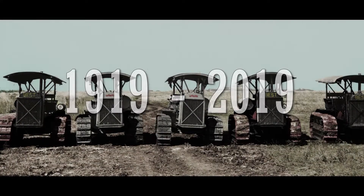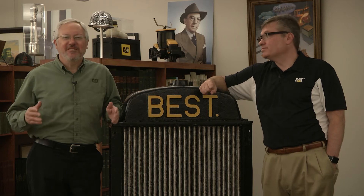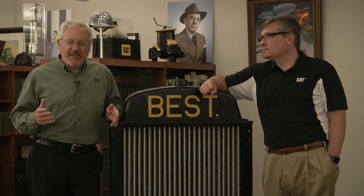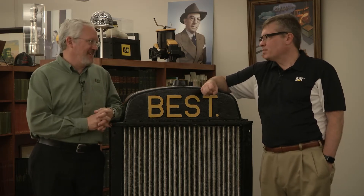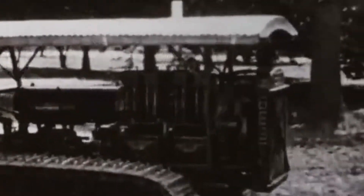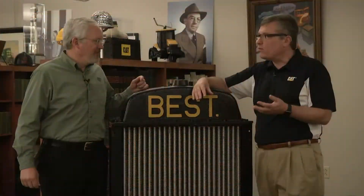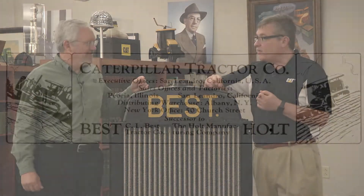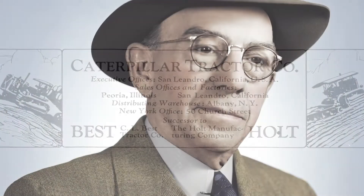Hi everyone, Rusty Dunn here again — history just keeps on happening — here with my friend and colleague Lee Fosberg, head of corporate heritage services and our corporate archivist. Good to see you again, Lee. We've got a significant anniversary coming up. Tell us what we're celebrating. We're celebrating the hundred-year anniversary of this machine. Two companies merged to form Caterpillar in 1925: the Holt Manufacturing Company and the CL Best Tractor Company. CL Best became our first chairman at the time of the merger.